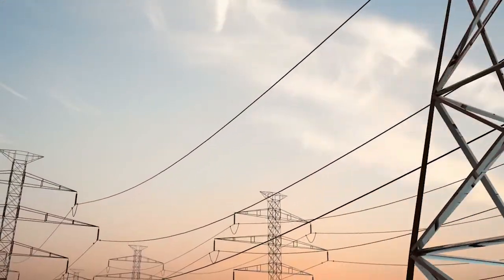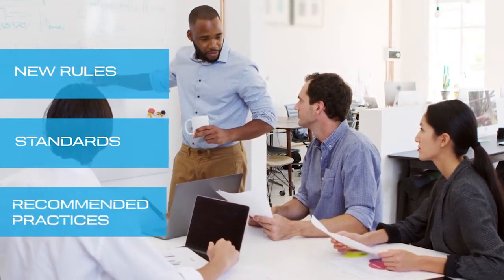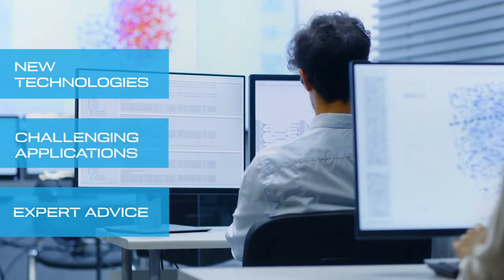But our work doesn't end with certifying electrical equipment. Our experts also develop new rules, standards, and recommended practices for the energy industry. We qualify new technologies and challenging applications, and we give you expert advice.